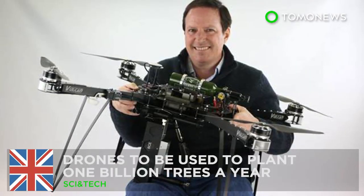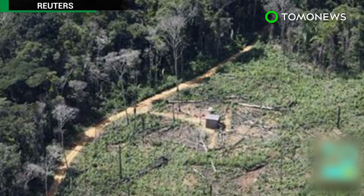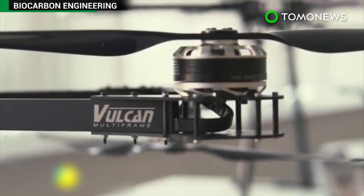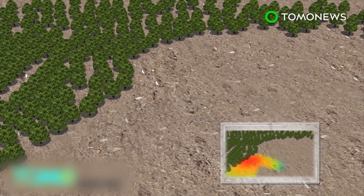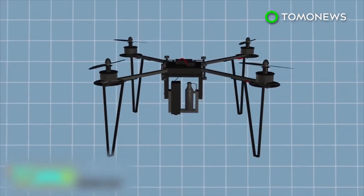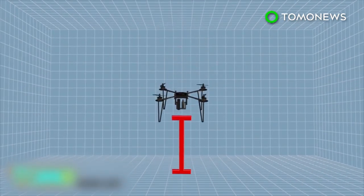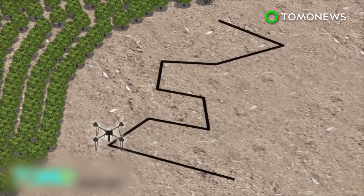Oxford-based start-up Biocarbon Engineering is planning to fight industrial deforestation by planting one billion trees a year using drones. The drones would first fly above a selected area, map its level of deforestation, and then report its potential for reforestation. After that, automated planting drones carrying seed pods would fly one to two meters above the ground following a predetermined planting pattern and fire germinated seeds into the soil.